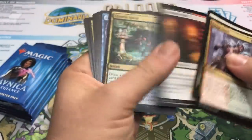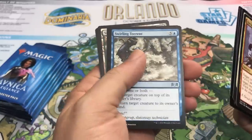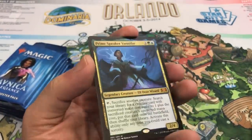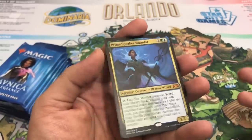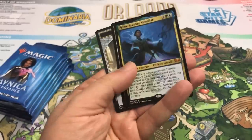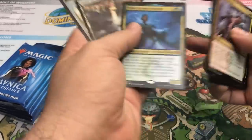Pack number four — can we keep this up? I'm waiting for the dud pack. We have a Senate Guild Mage, Archway Angel, Swirling Torrent, and our rare — wow! Another Mythic, and it's another good one: Prime Speaker Vanifar. If you've been watching my videos, I've talked about this card a lot. Basically, it's kind of a retake in a way of Birthing Pod. There is a Standard brew around this, which we might see this weekend. There's a Modern brew too — I don't know if it's going to make it, but it seems really cool. And of course there's a lot of Commander interactions with this card.